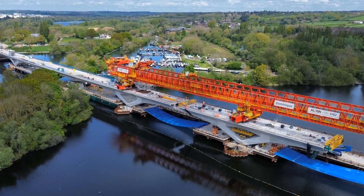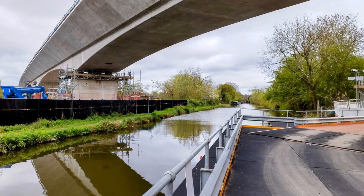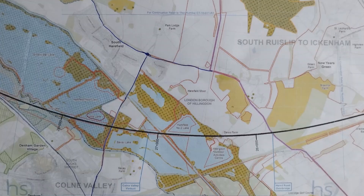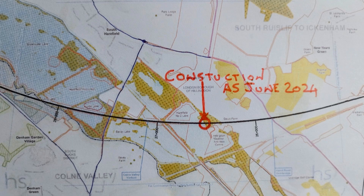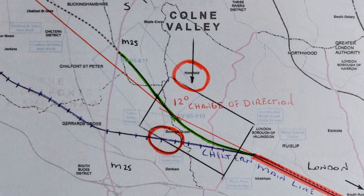Hello, this is my third video on the progress of the Colne Valley Viaduct since progressing across the Grand Union Canal. We can see the distinctive curve in the viaduct as it crosses the Colne Valley. From this map we see that following the Chiltern Main Line in the North Holt Tunnel from London, the alignment of HS2 had to change direction by 12 degrees.